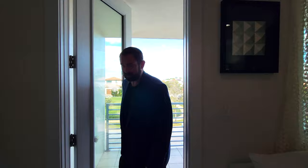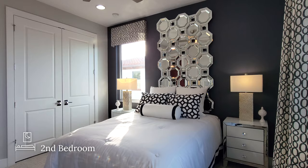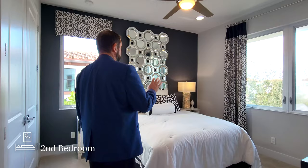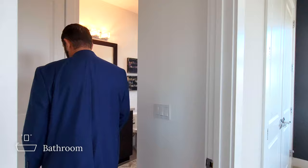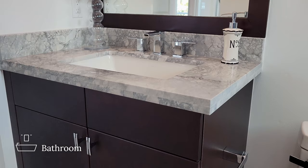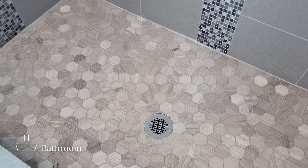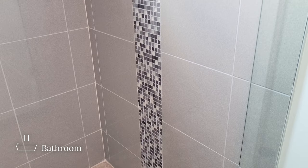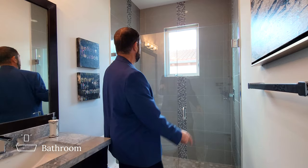Bedroom number two is to the right. We go from engineered hardwood floors to really plush carpet, with a bed, end tables, windows looking out to the side and front of the home, and plenty of closet space. Its own bathroom features gray porcelain tiles on the floor, a towel closet, dark brown-black cabinets, a beautiful countertop, sink, faucet, framed mirror, toilet, and a frameless shower with hexagon tiles on the ground and gray tiles going all the way up to the ceiling with decorative tile going vertically in three areas.